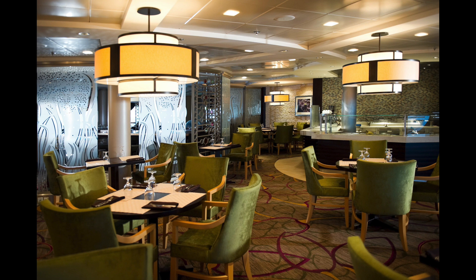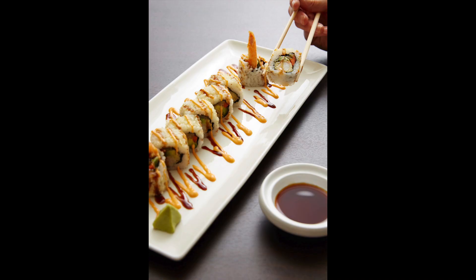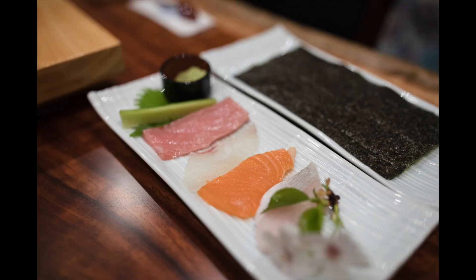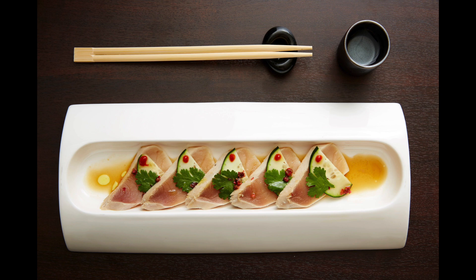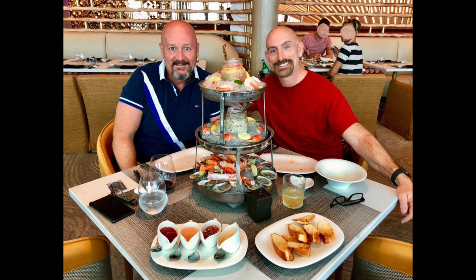On both Solstice-class and Millennium, as well as the Edge class, you're also going to find an inside seafood restaurant. On Solstice and Millennium it's going to be Sushi on Five, and on the Edge class it's going to be Raw on Five. We have been to both and they are great for lunch or a light dinner. These are à la carte, so it is not a flat fee — you pay as you go for your sushi items. On the Edge in Raw on Five, we got the seafood tower seen here using our onboard credit — I think it was $75, but it was well worth it.